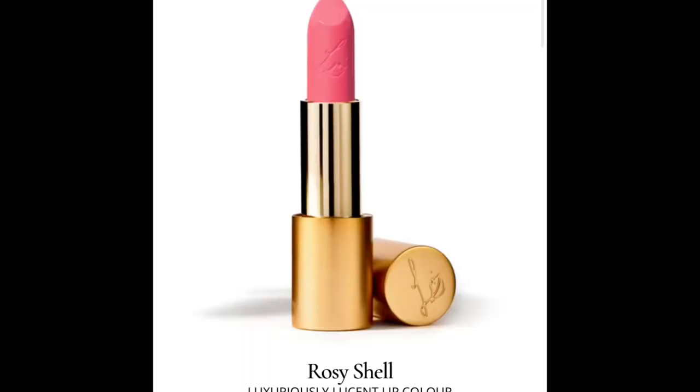Number four is called Rosy Cell. This is a light pink shade with a mix of cool and warm undertones. It's a very light pink for my liking, so probably a no from me. It's a beautiful shade, don't get me wrong, but I don't think I would wear something quite that light pink as much, so for me this is a no for now.